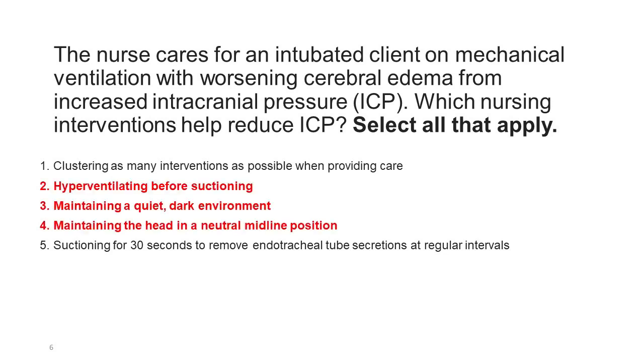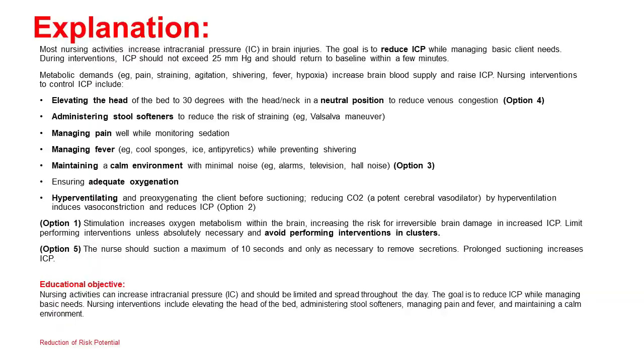Correct answers: 2, 3, and 4. Most nursing activities increase ICP in brain injuries. The goal is to reduce ICP while managing basic client needs. During interventions, ICP should not exceed 25 mmHg and should return to baseline within a few minutes. Metabolic demands such as pain, straining, agitation, shivering, fever, and hypoxia increase brain blood supply and raise ICP. Nursing interventions to control ICP include: elevating the head of the bed to 30 degrees with the head and neck in a neutral position to reduce venous congestion (option 4).